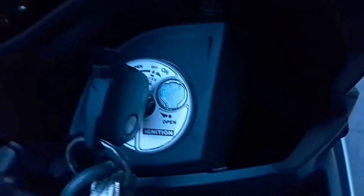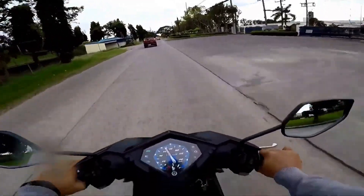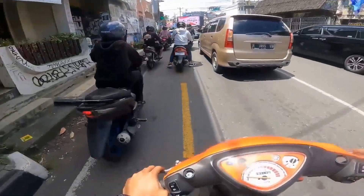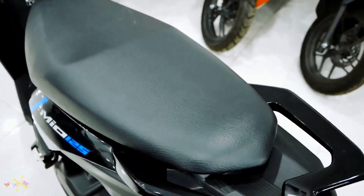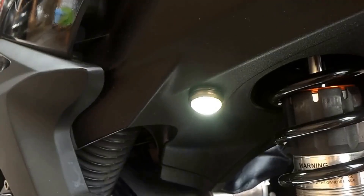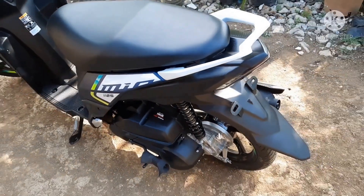When it comes to accessorizing your Yamaha Mio 125, the options are endless. Whether you're looking to enhance the overall appearance, improve functionality, or add a touch of personal flair, there are plenty of accessories available. From sleek and stylish decals to practical add-ons like storage boxes and phone mounts, the possibilities are truly endless. Consider investing in a sturdy windshield or handguards for protection, or look into adding a custom seat cover or ergonomic grips for improved comfort. So go ahead and customize your Yamaha Mio 125 to make it truly your own.